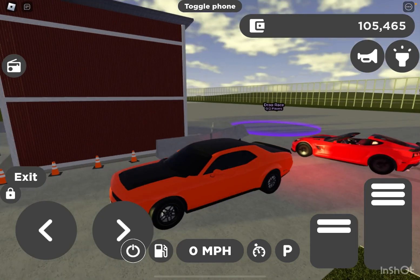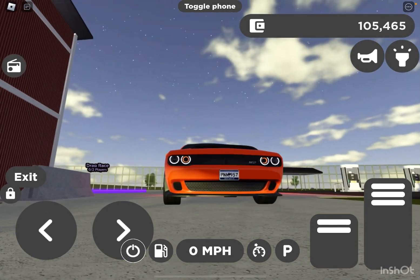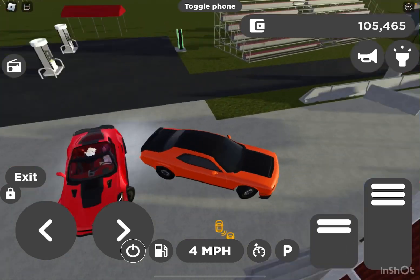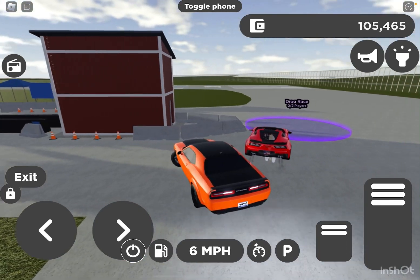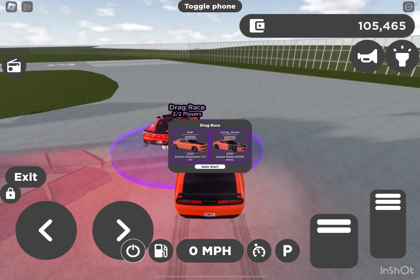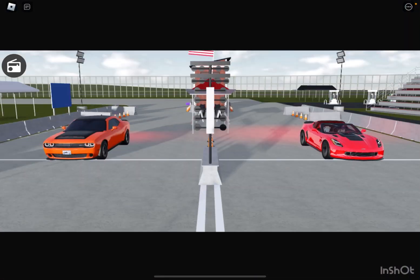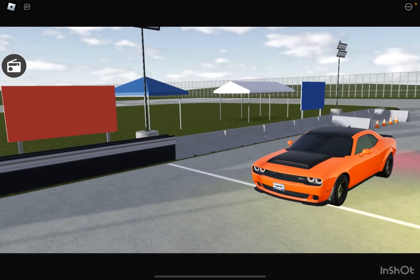I'm faster — I just feel it deep down. Never doubt the Challenger; it's called the Challenger for a reason. Horsepower wise, mine has only 25 more, so this is going to be a very close race between two very, very fast cars.